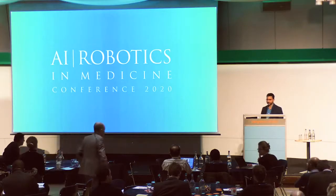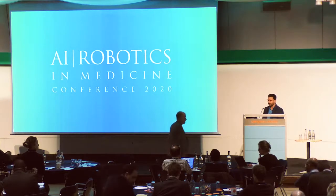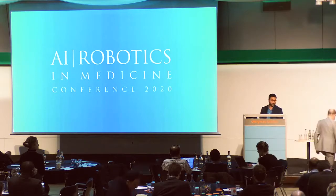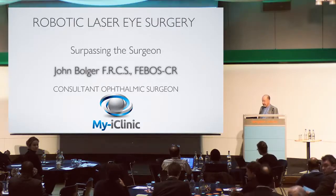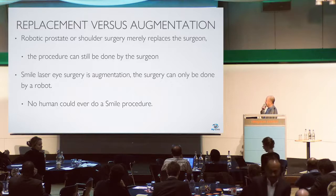We have Mr. John Bolger, a consultant ophthalmologist from my eye clinic, and he's going to be speaking on robotics in ophthalmology. I'm going to be talking about my experience with robotic surgery in ophthalmology.